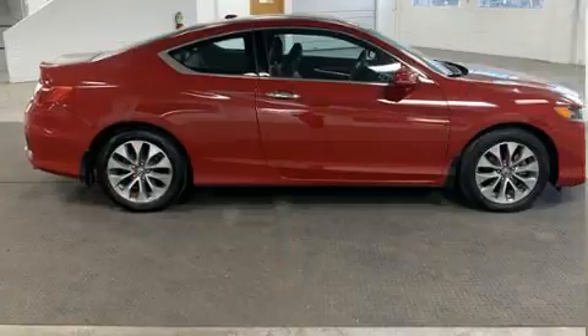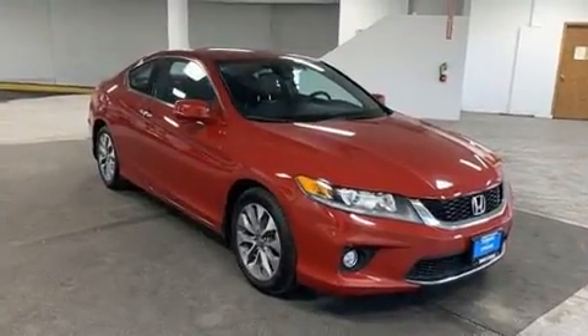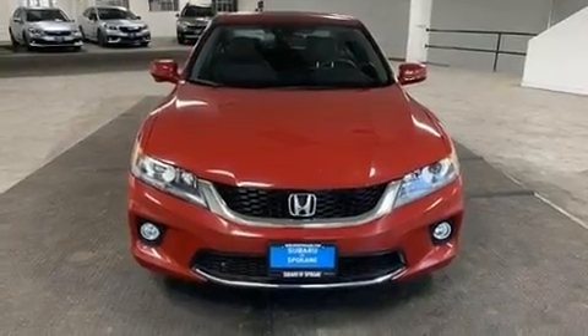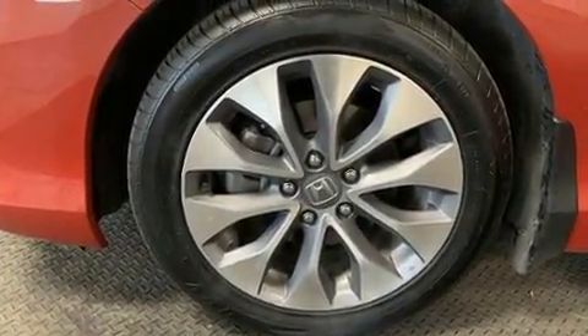A wealth of standard features means that you no longer have to sacrifice, like heated seats, a tachometer, lane departure warning, and leather upholstery. Premium sound drives seven speakers, providing you and your passengers a sensational audio experience.